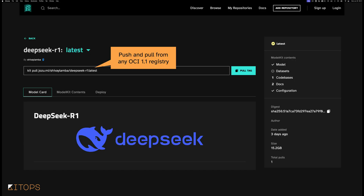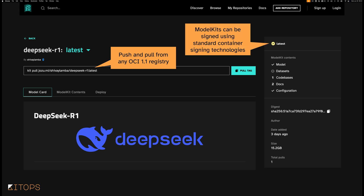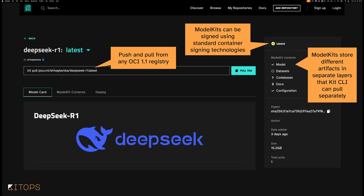Let's take a look at what a model kit looks like inside an OCI registry. The registry I've chosen to use is JosuHub, at jozu.ml, which is built specifically for model kits. You get rich information through the UI that you wouldn't through a typical registry, but you can still store model kits in any OCI 1.1 registry. In JosuHub, you can see the model kit is signed using standard container signing technologies that most organizations already have internally. You can see that this particular model kit includes a model, no datasets, one code base, two sets of docs, and configuration for the model kit itself.